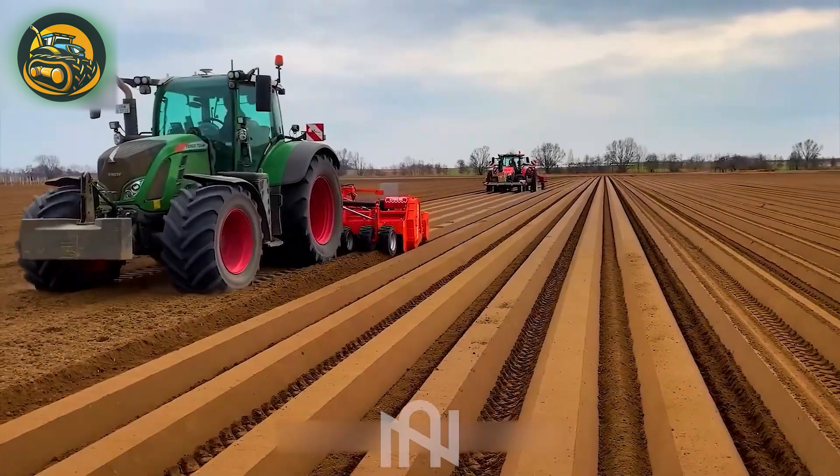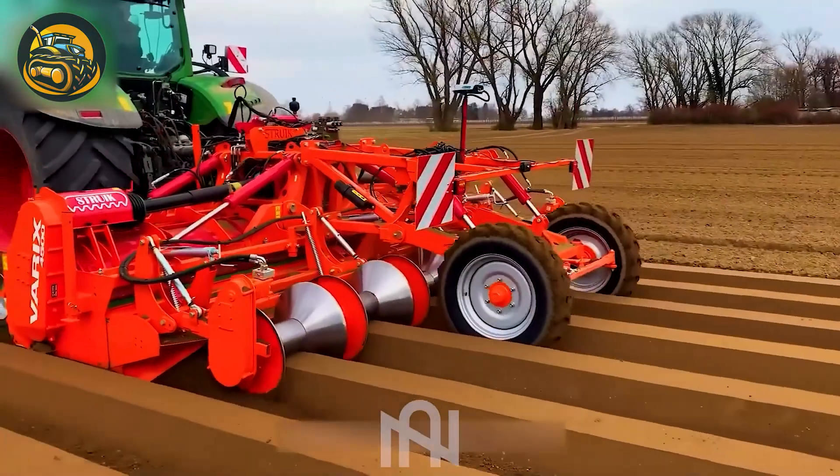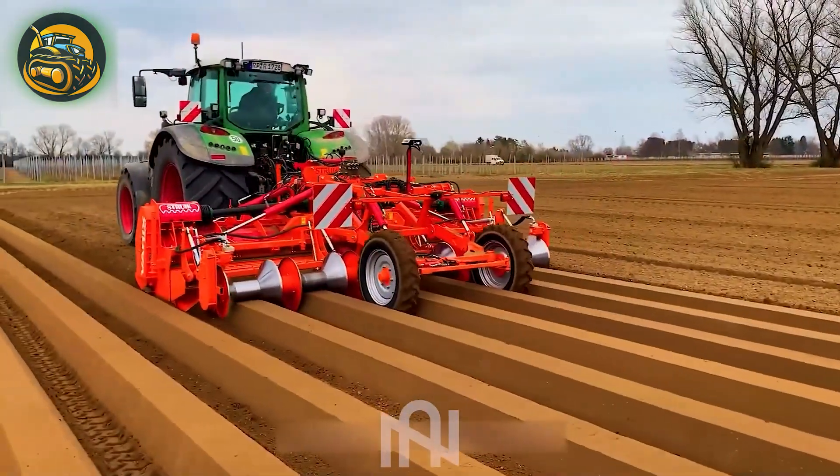With astonishing precision, the potato planting machine creates furrows, revolutionizing the process for optimal efficiency and yield.